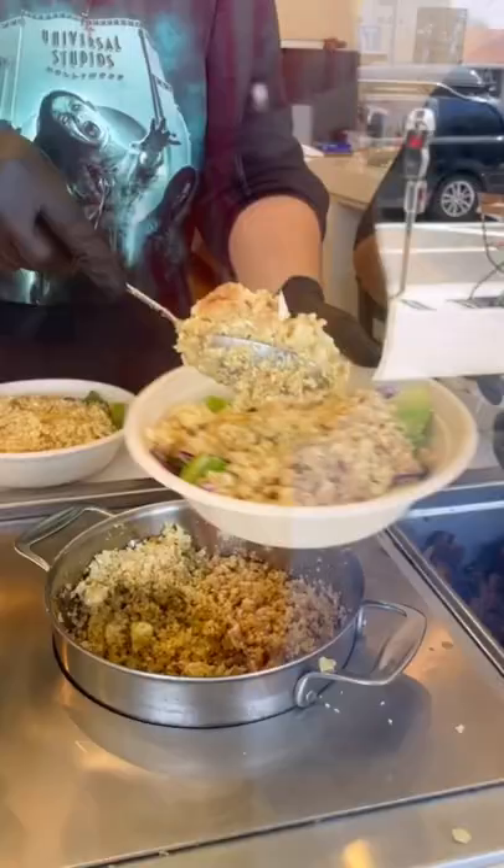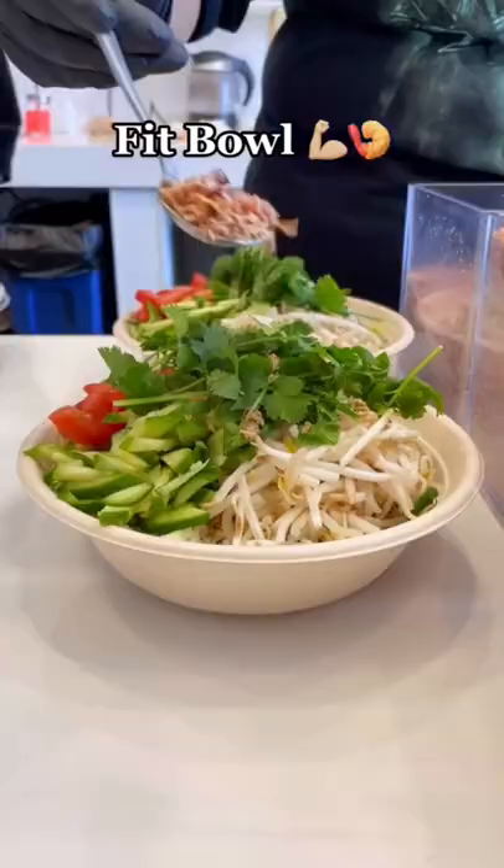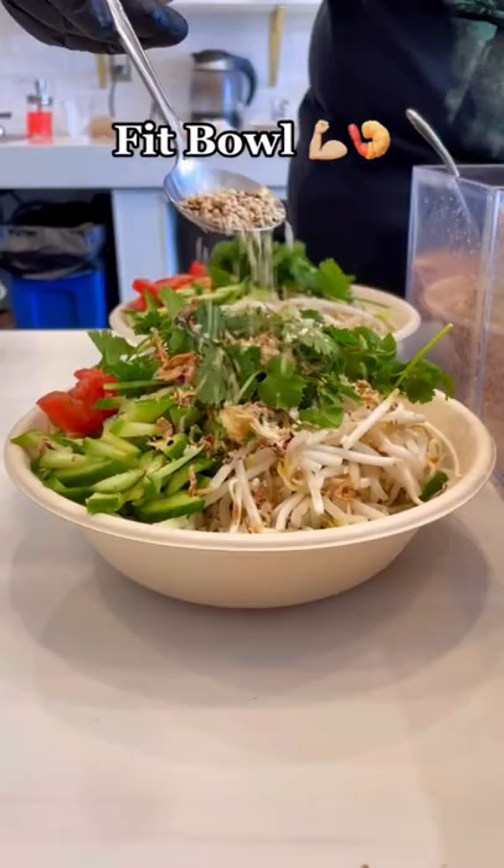The Fit Bowl from My Lai Kitchen is one of the best things I've ever had. It starts with a cauliflower base and is topped with a ton of veggies, followed by fried onions, some nuts, some seeds, and of course topped with these big-ass shrimp that tasted amazing.